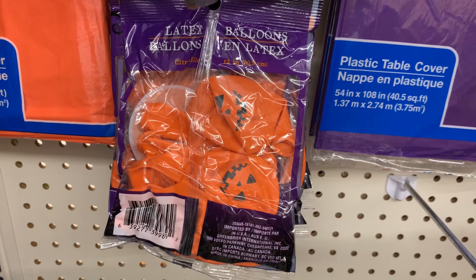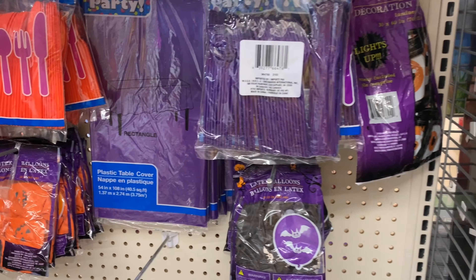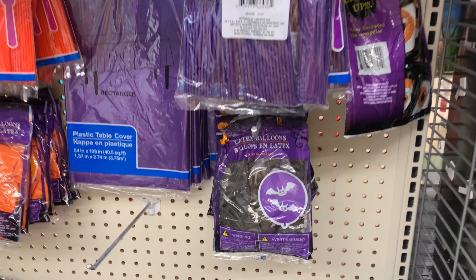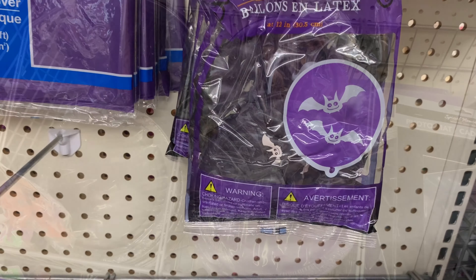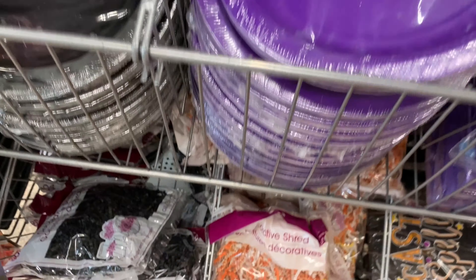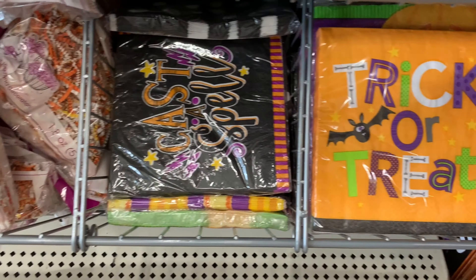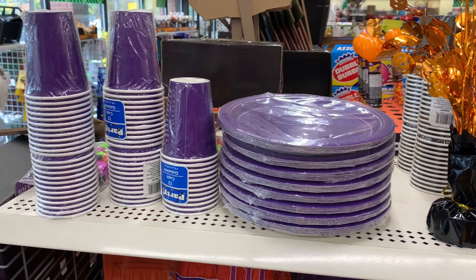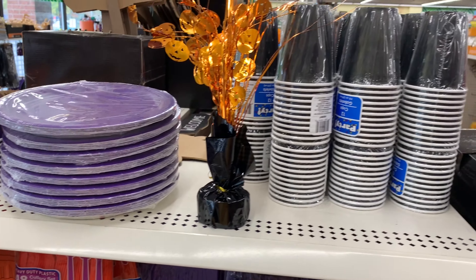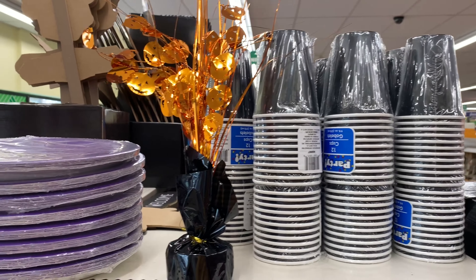If you're looking for Halloween-themed table decor, they had lots here to choose from. They even had balloons in the orange pumpkin and then the purple with the white bat. Plates, cups, and cutlery to match. They also had more decorative shred in different colors, a couple of napkins, a table topper — lots to choose from for a dollar twenty-five. Such a great deal.